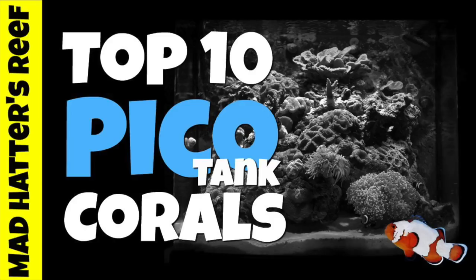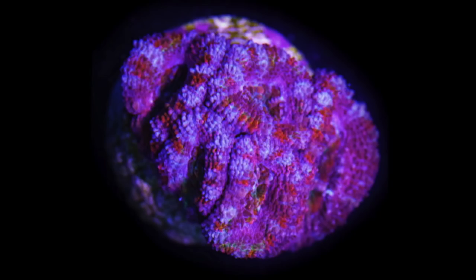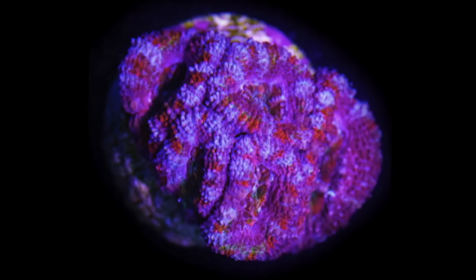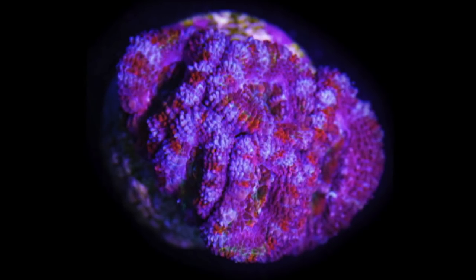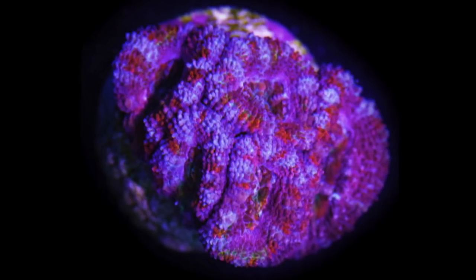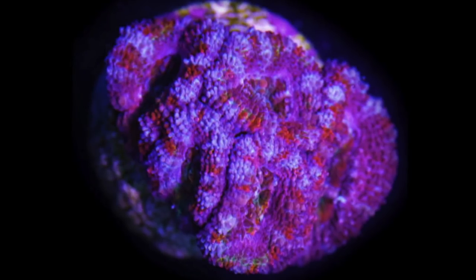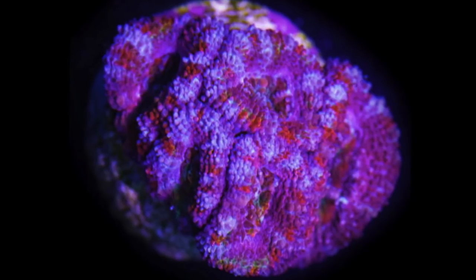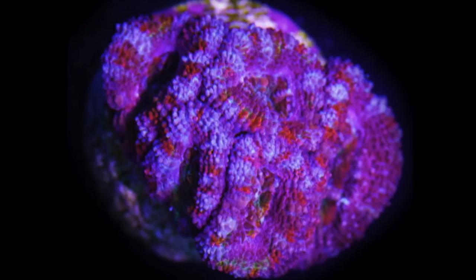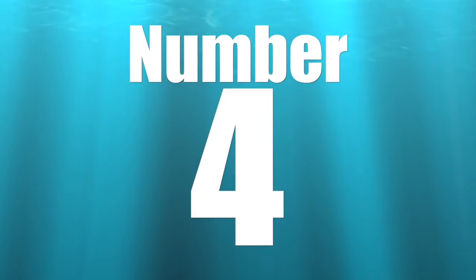Coming in at number 5 on our top 10 pico reef tank corals is the acan coral. This is a good candidate for a pico reef tank because it's more forgiving with water chemistry and has a very slow growth pattern. On top of that, it has some of the absolute best coloration available in the hobby today. They're stunning — one of my most favorite corals. They can almost mislead you about the size of a tank, making it look much bigger than it actually is.